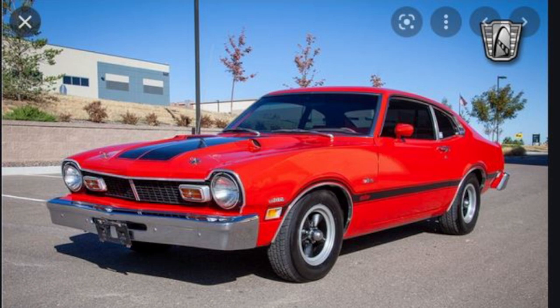These usually came standard with a 249 inline-six. They had options for a 140 inline-six, a 200 inline-six, and a 302 V8. But the largest option was the 249, which is the same motor that was in Jeep Cherokees and Jeep Wranglers up until 2007.